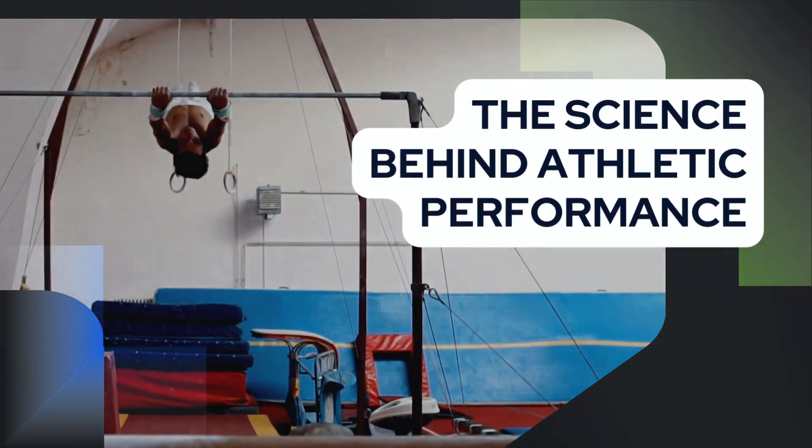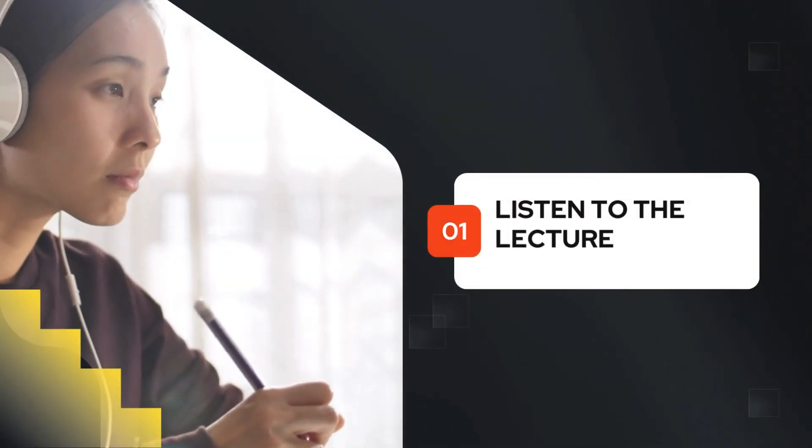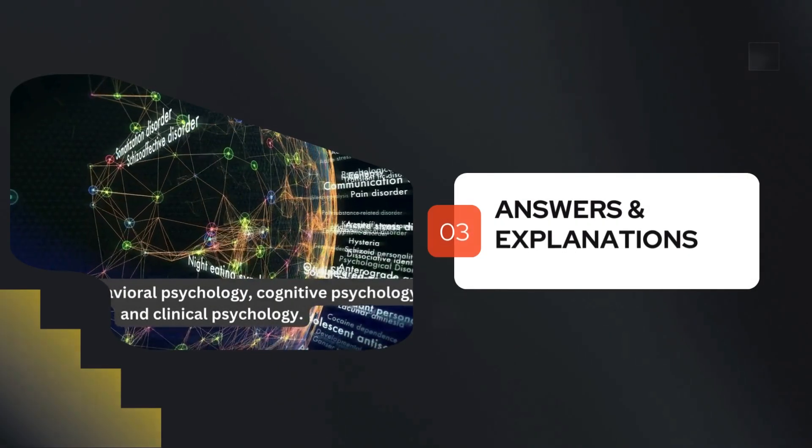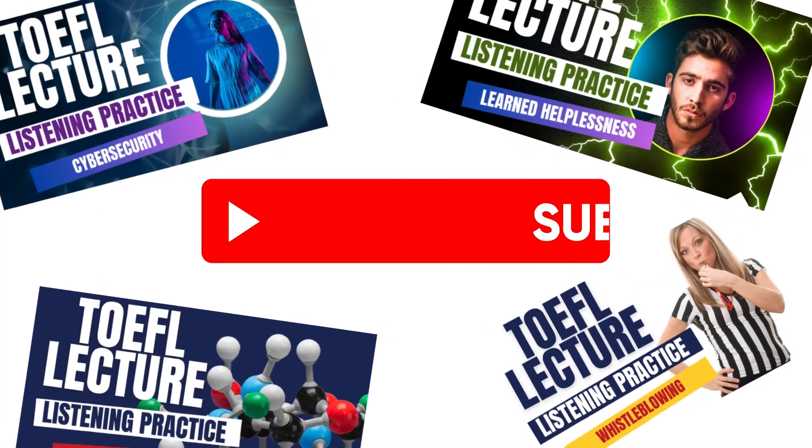Welcome to another TOEFL Listening Practice video. In this video, you will listen to a lecture, answer some questions about it, and review the correct answers and explanations. Don't forget to subscribe for more TOEFL Listening Practice.